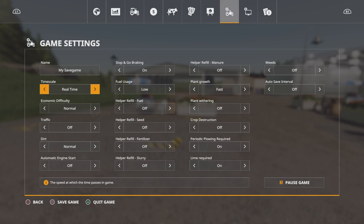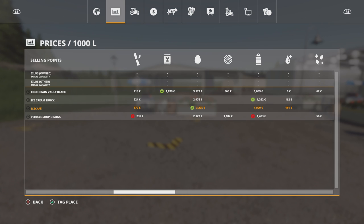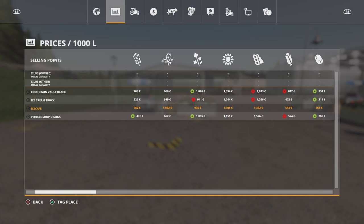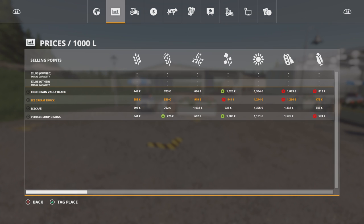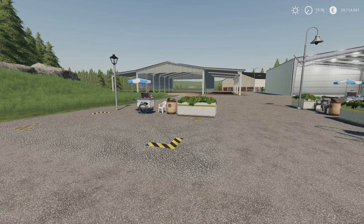When we go to the sell point screen and prices screen, you can see the Ice Café prices run right the way across. Going up to the Ice Cream Truck, it just adds another sell point and they're all fairly competitive — they go up and down and fluctuate like any other sell point. That's by The Lortz.